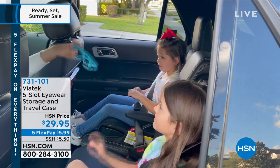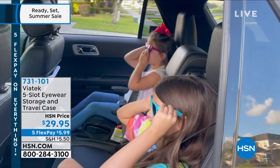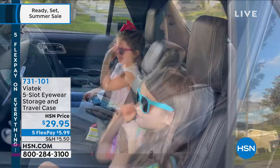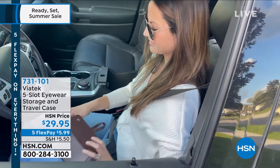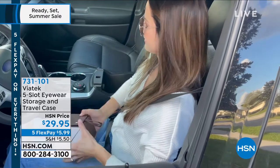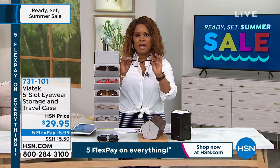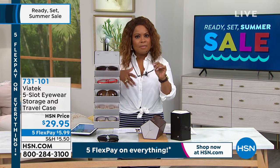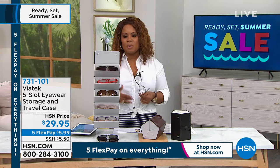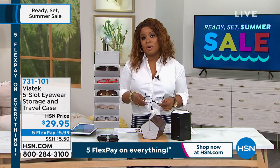Let's talk about your eyewear, whether it's your readers, like eyewear, or whether it's your sunglasses. The one thing that we know is that it is always awful if they are damaged in any kind of way. How many of you have had your readers or your sunglasses, put them down, and then ended up getting a scratch in them — damaged in some way — and you were just heartbroken and disappointed?